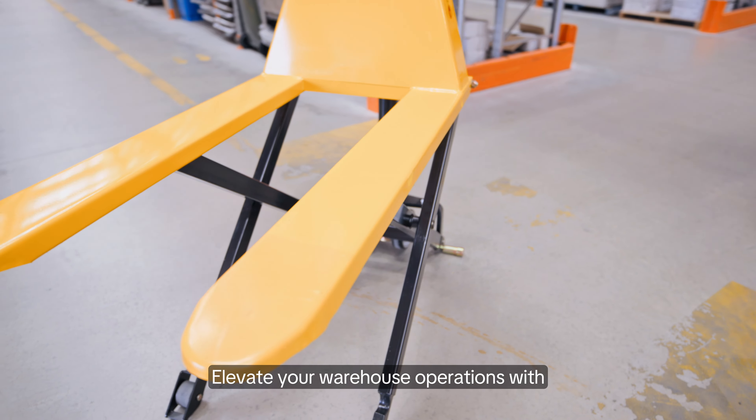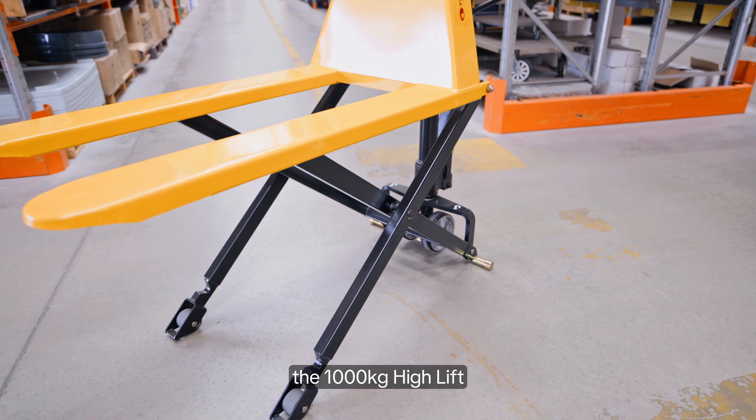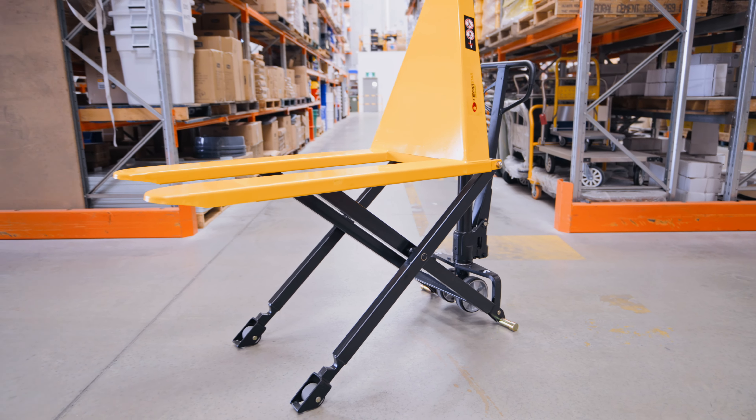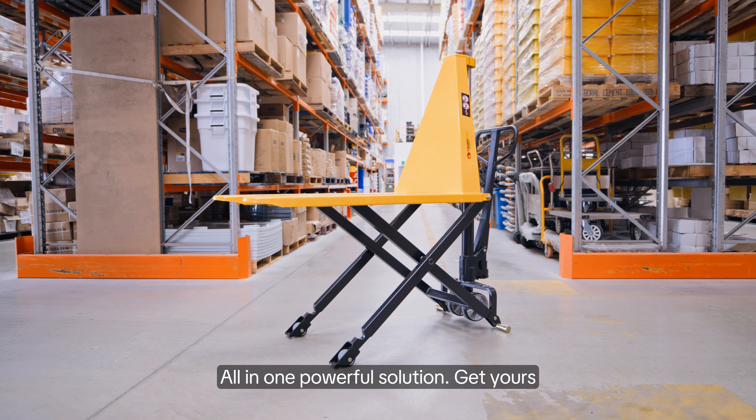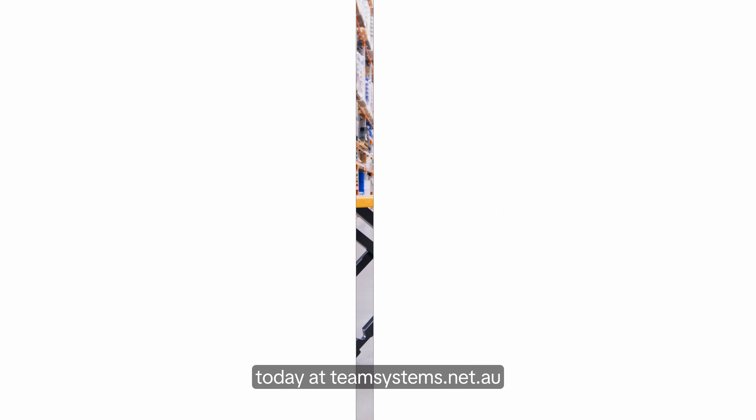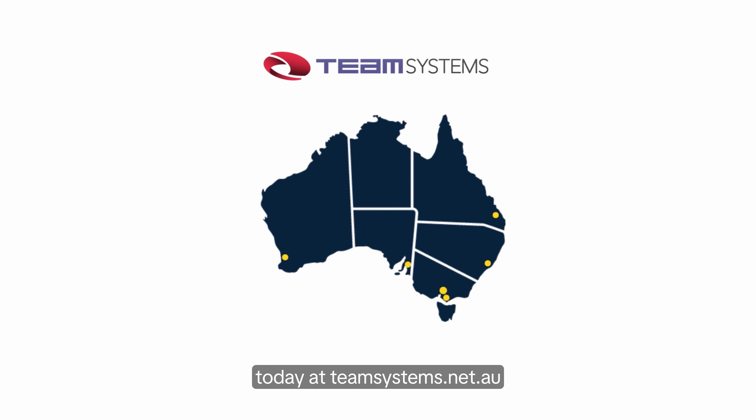Elevate your warehouse operations with the 1,000 kilogram high-lift pallet jack from Team Systems. Efficiency, safety, and innovation — all in one powerful solution. Get yours today at teamsystems.net.au